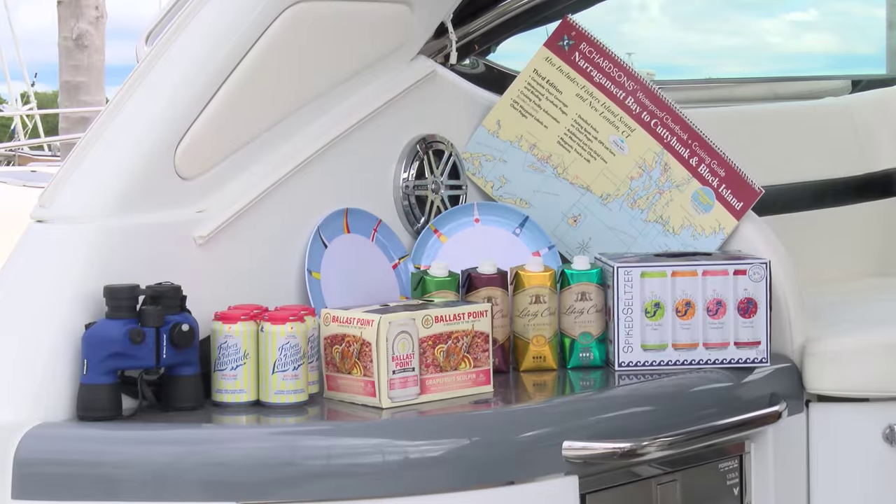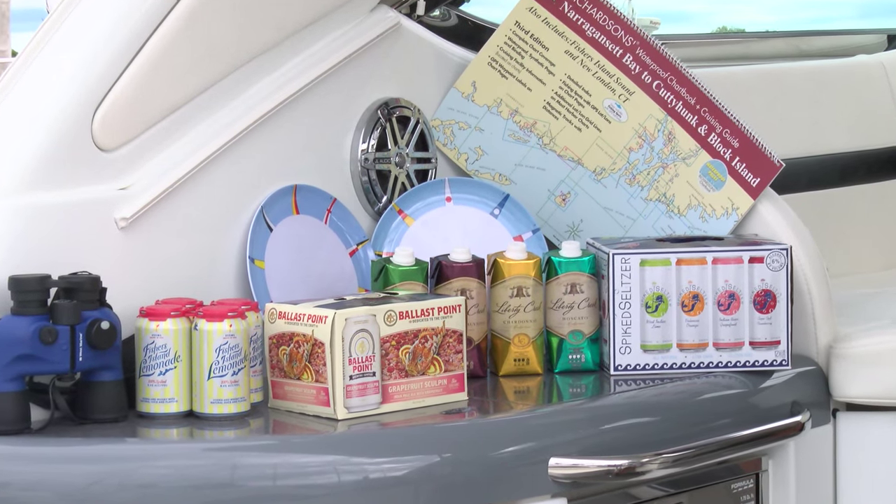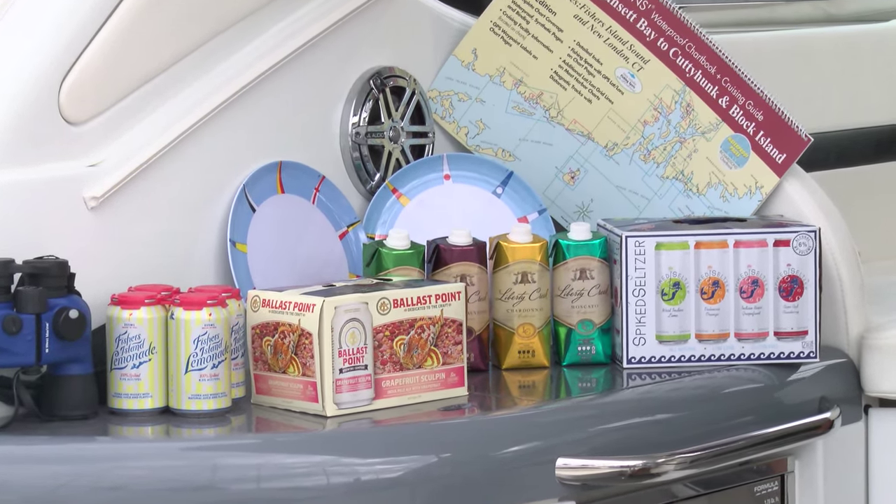What we're featuring today is some incredible boat-friendly packaging for some delicious beverages. We've got a whole bunch of stuff here, and I know it's fabulous. Let's tell our viewers what we got.